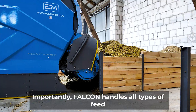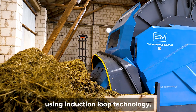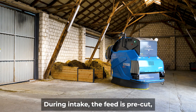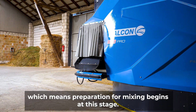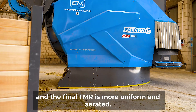Importantly, Falcon handles all types of feed used in modern animal nutrition. Falcon moves through the feed kitchen and livestock buildings using induction loop technology, ensuring precise, safe, and repeatable travel routes. During intake, the feed is pre-cut, which means preparation for mixing begins at this stage. As a result, the mixing process in the chamber is shorter and more energy efficient, and the final TMR is more uniform and aerated.